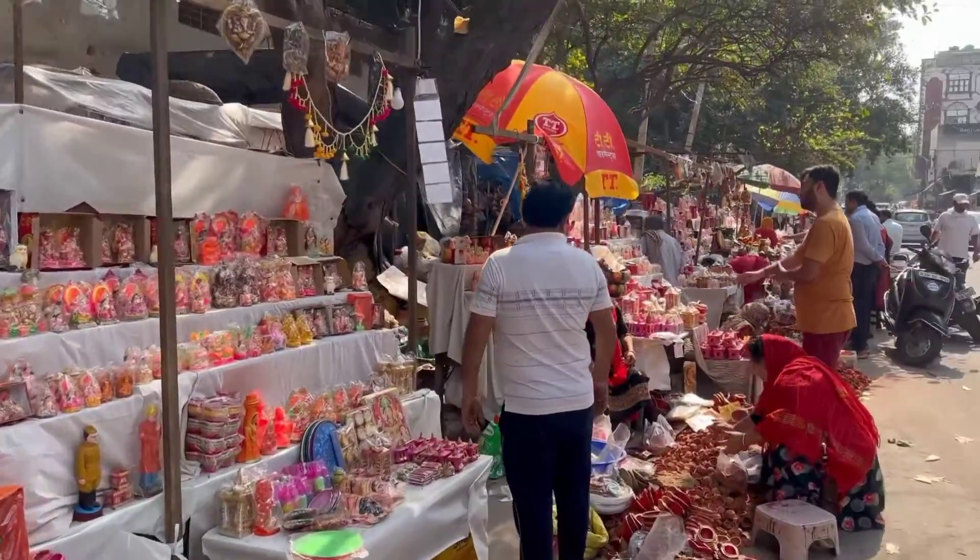Usually I do shopping from online stores, but today my mom is going to show me a new place where we can buy Diwali things at such a cheap rate. Yes, you heard it right! So guys, this is the place.